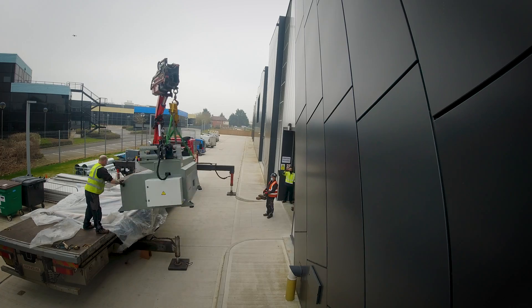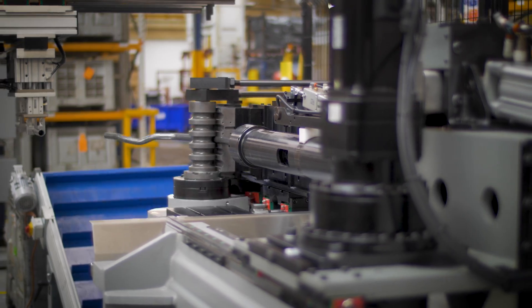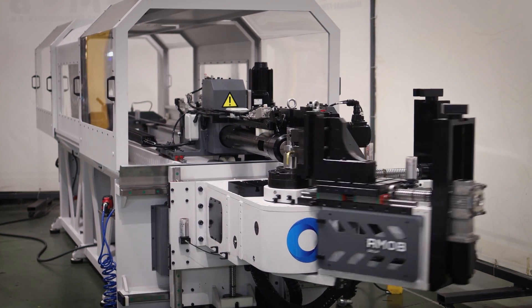Following delivery, we will offload the machine and skate it into place. Once installed, we will then carry out commissioning, full functionality tests, and checking all the safety aspects of the machine.